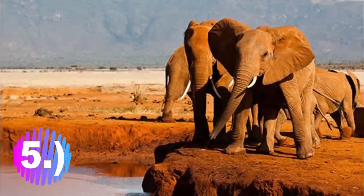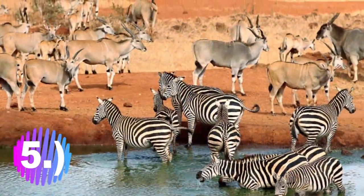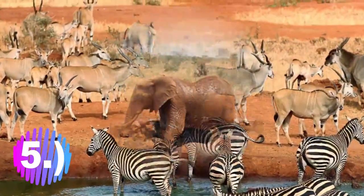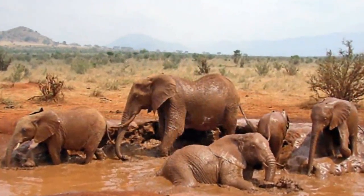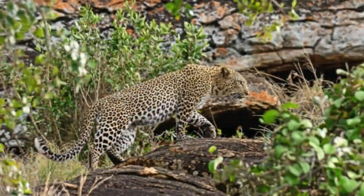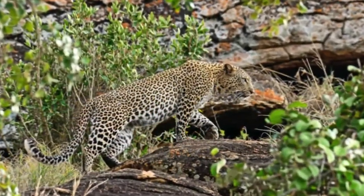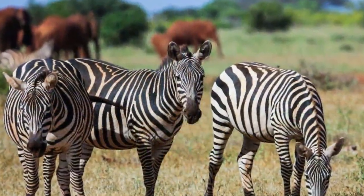Number 5: Tsavo East National Park. Tsavo East is the largest park in Kenya and it was opened in 1948. It's a fantastic place to visit, with arid terrain making it home to various wildlife. Herds of elephants roam the park, frolicking in the red earth around the life-giving watering holes. Travelers flock to Tsavo East for a chance to see the Big Five — lions, black rhinos, buffaloes, elephants, and leopards all reside in the park.